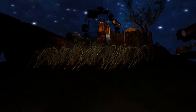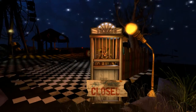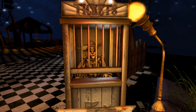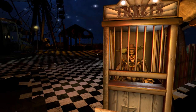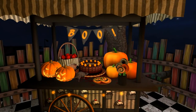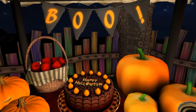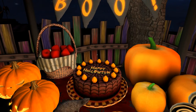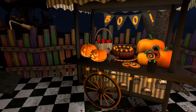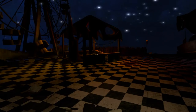It looks like the circus is in town. Even though the sign says closed, this cloud clearly says we're open. Oh, that's a nice-looking cake there actually. Guess maybe this is like a stage area?